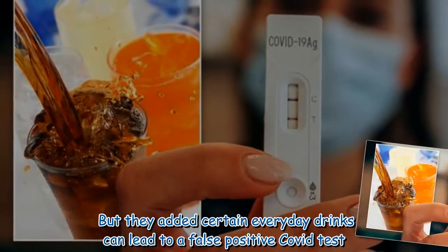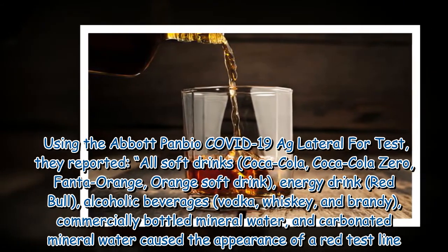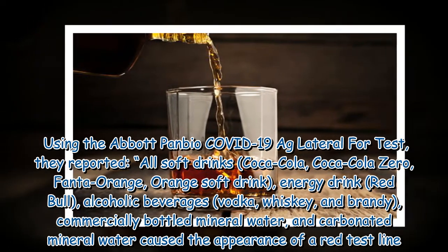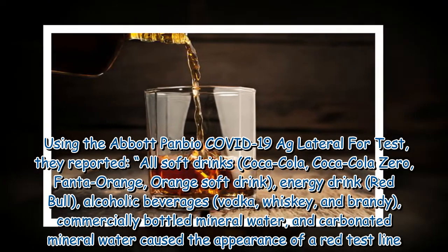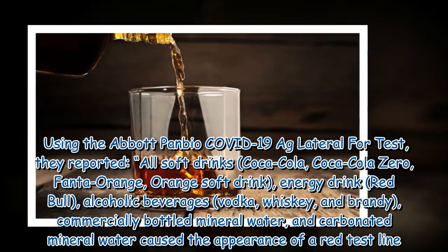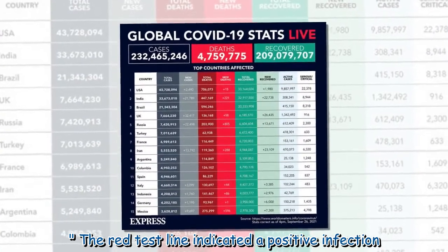But they added certain everyday drinks can lead to a false positive COVID test. Using the Abbott-Panbio COVID-19 Ag Lateral flow test, they reported all soft drinks — Coca-Cola, Coca-Cola Zero, Fanta Orange, Orange Soft Drink, Energy Drink, Red Bull — alcoholic beverages including vodka, whiskey, and brandy, commercially bottled mineral water, and carbonated mineral water caused the appearance of a red test line. The red test line indicated a positive infection.